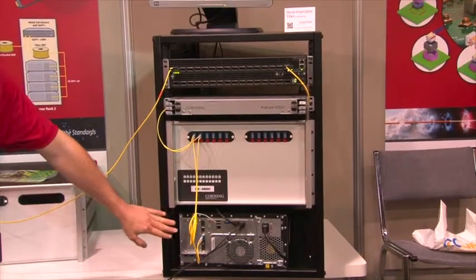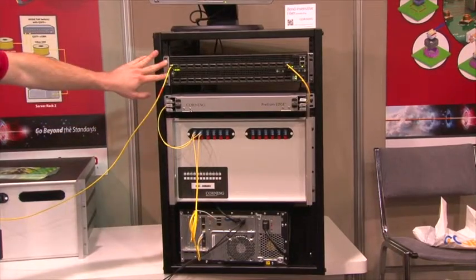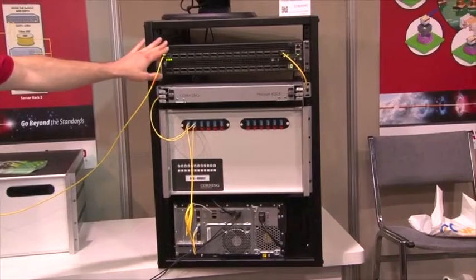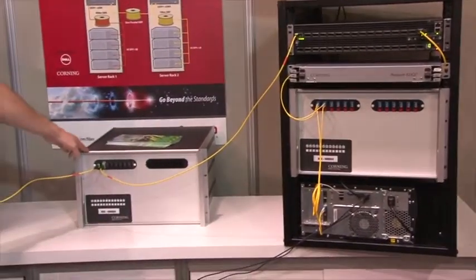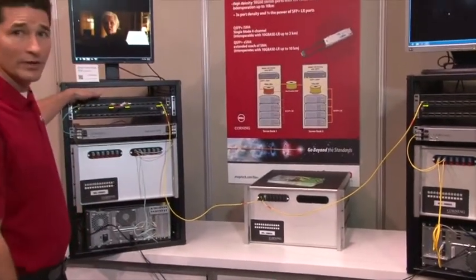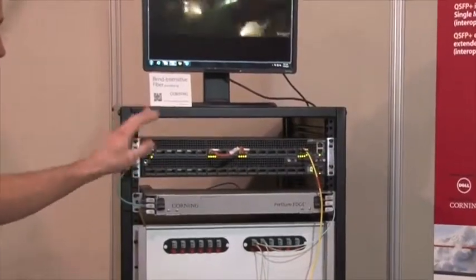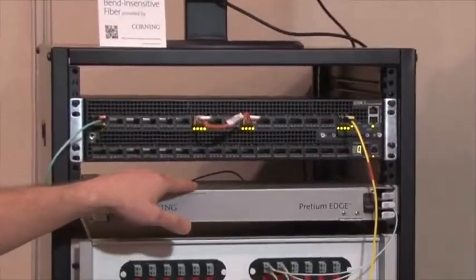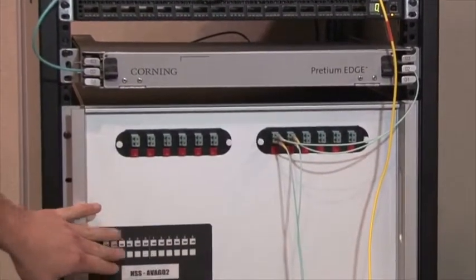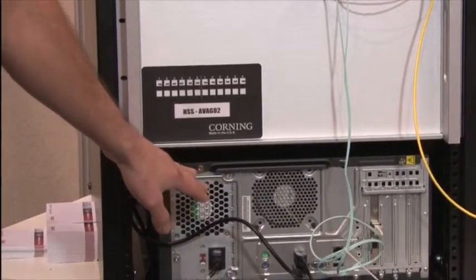The server at the bottom is transmitting data files through the fiber and up to the top of rack switch. In turn, this top of rack switch is connected through two kilometers of parallel single mode fiber from Corning Cable Systems to a second top of rack switch in rack number two. In turn, this top of rack switch is connected through our QSFP Plus ESR4 products through 400 meters of multi-mode fiber, and again to a server at the bottom where an SFP Plus is operating in a 10-gig NIC.